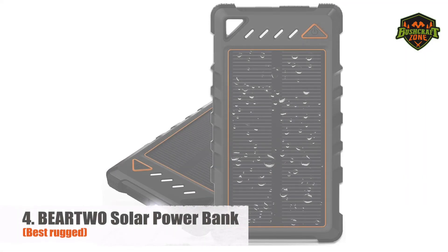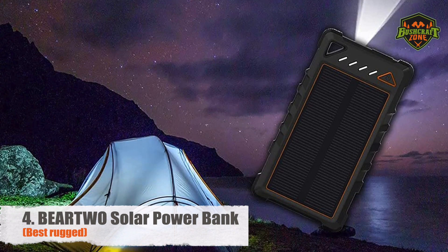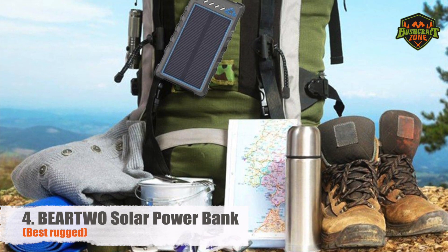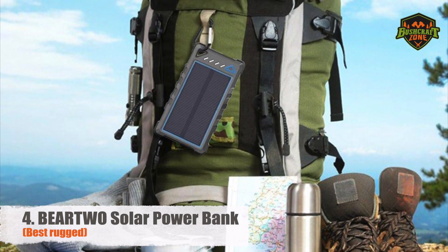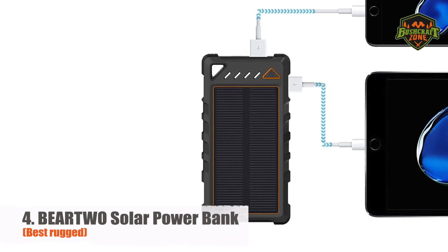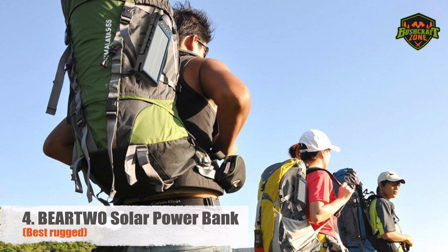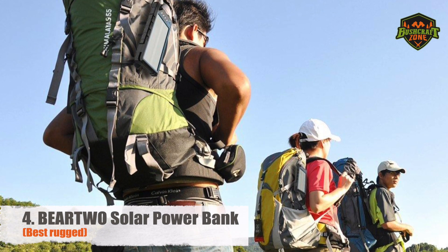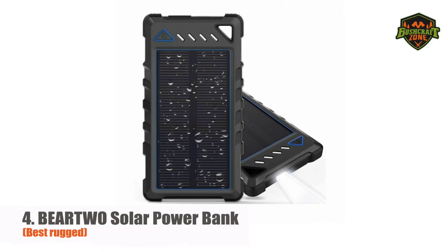Number 4: Bear 2 Solar Power Bank – Best Rugged. This flashlight plus power bank has a total capacity of 24,000 mAh. For reference, the Bear 2 can power your iPhone XS five times in a row for smaller devices and your iPad Pro 1.3 times. The Bear 2 comes with two USB ports, so one person doesn't hog the entire power bank. Since it's for the outdoors, the plastic housing has a special shatterproof design. And for emergency use, the power bank comes with two bright LEDs with an SOS strobe function.